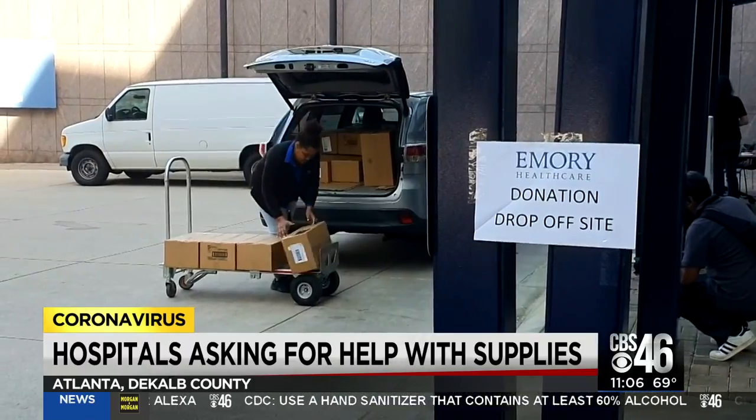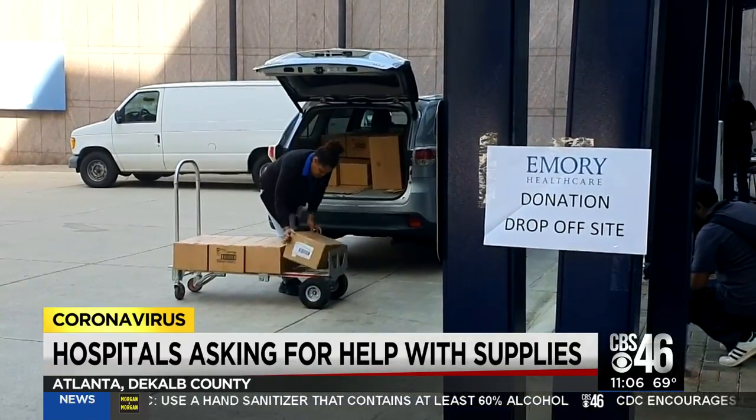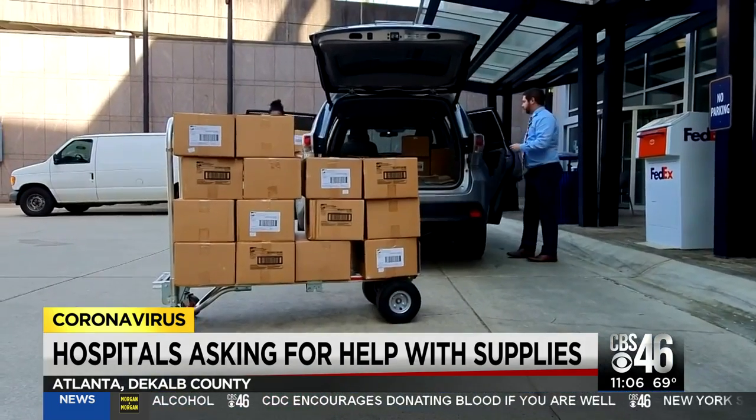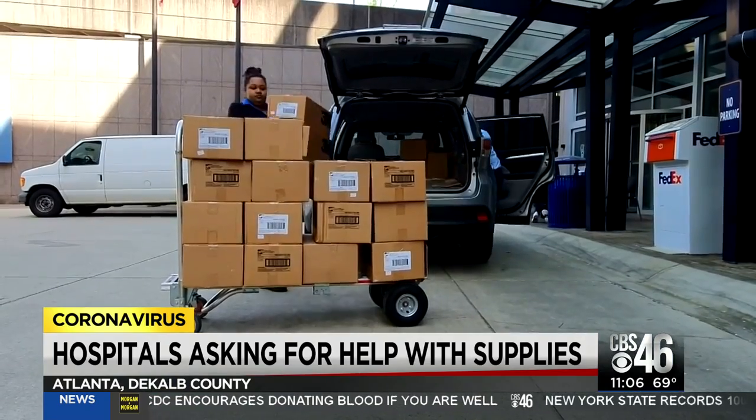Each one of those cases have eight boxes of 20 masks and they're the 3Ms. And when we heard the need, we wanted to donate them. We sure did.